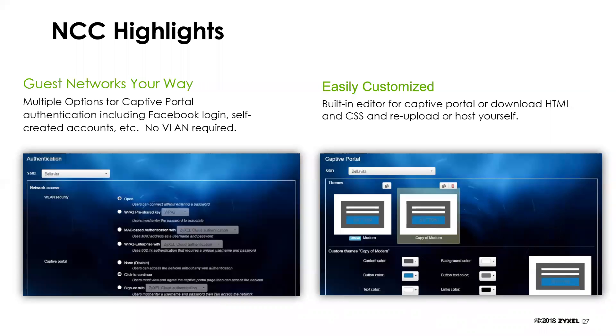The captive portal is easily customizable. There's a built-in editor, or you can download the HTML or CSS file and re-upload it, or host it yourself. You can choose whether to host it within the current cloud system or host it on your own servers with a redirect — to match the corporate look and feel of what you're trying to accomplish.